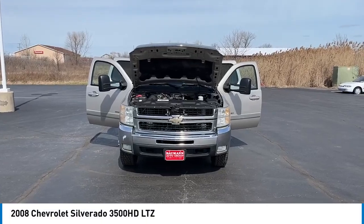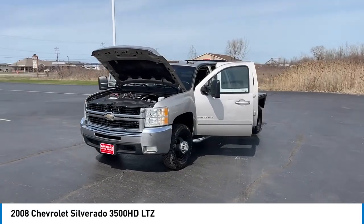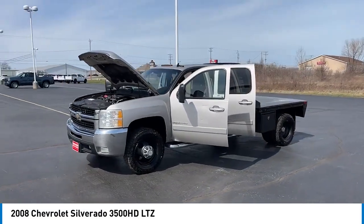Take a ride in the 2008 Silverado 3500 HD. Pros: everything. Cons: nothing.